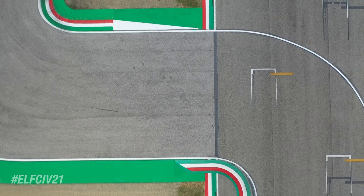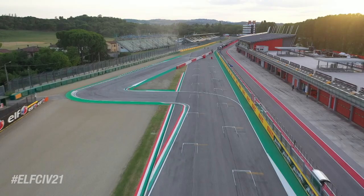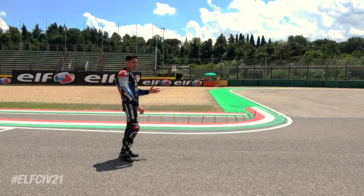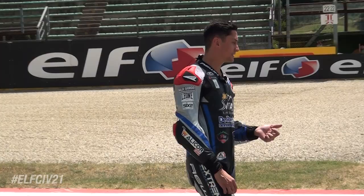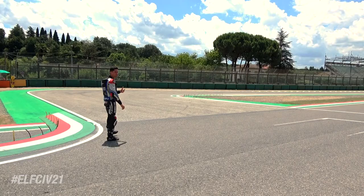Hello guys, we are here in Imola, in the low range — specifically one of the most important and most technical points of the circuit. We are in a kind of straight, which is not really a straight, but we are in 5th gear and around 200 km/h. Here is one of the most important braking points on the circuit, which prepares us to face a very slow but very important corner.